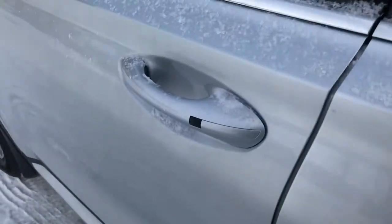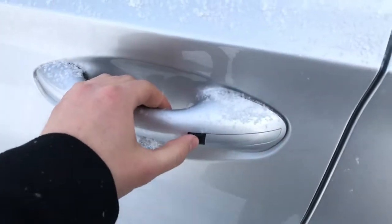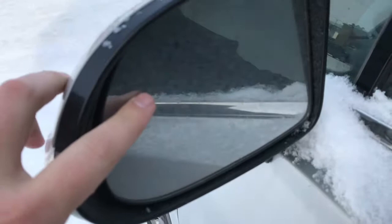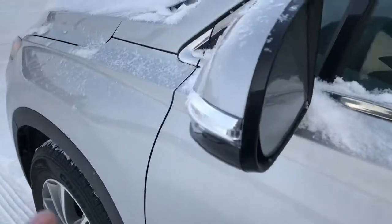Let's have a closer look up front. The preferred model does give you the proximity key with push button start. You do get the blind spot detection in the mirror, as well as the nice LED turn signals in the mirror.